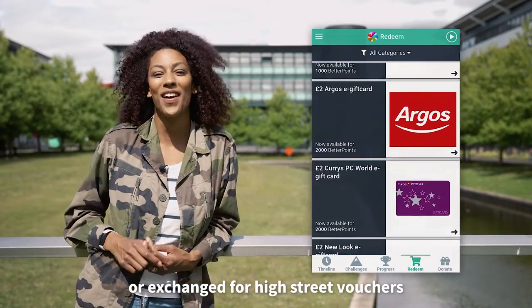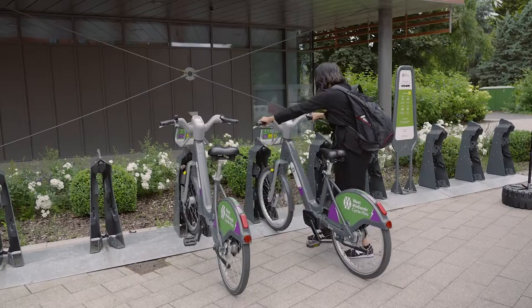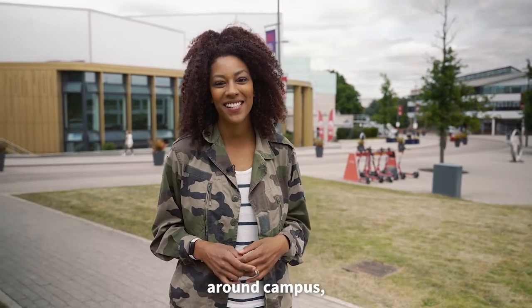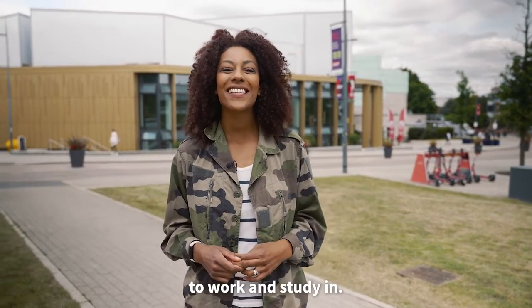Your points can be donated to a charity or exchanged for high street vouchers straight from the app. So change the way that you travel around campus, collect rewards, and help to create a better environment to work and study in.